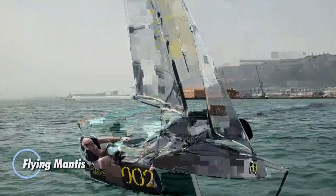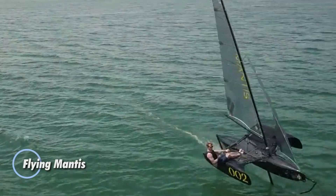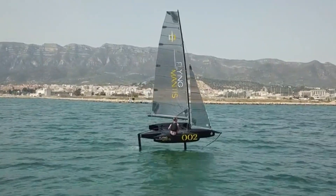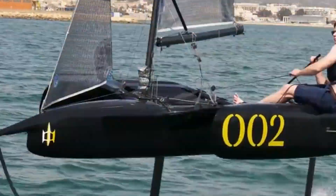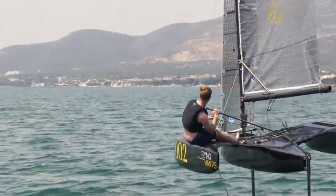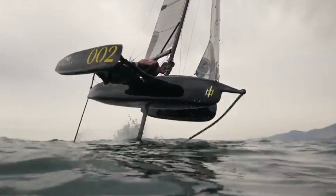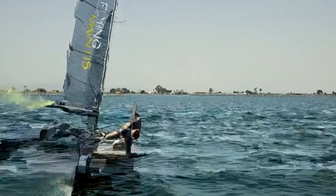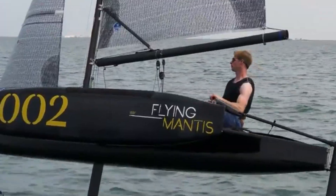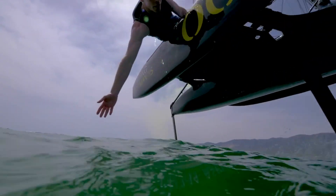The Flying Mantis is a groundbreaking foiling trimaran that reimagines what's possible on the water. Designed to glide above the surface, this vessel leverages advanced foiling technology to deliver an unparalleled speed experience. Its sleek design cuts through waves with ease, transforming every outing into a high-octane adventure. Built for those who thrive on speed, the Flying Mantis combines a state-of-the-art foiling system with a lightweight structure, allowing it to reach incredible velocities.